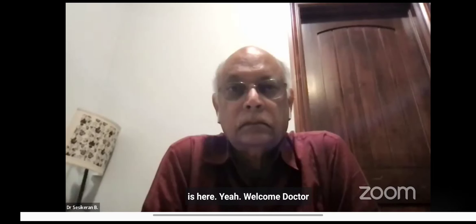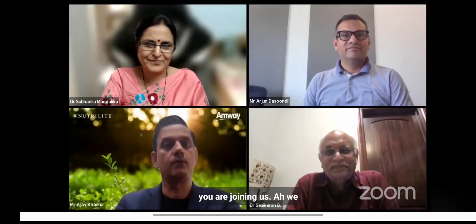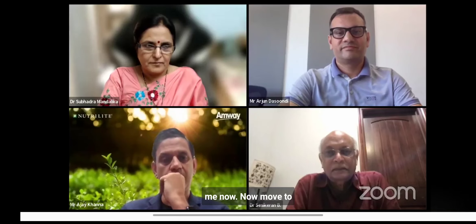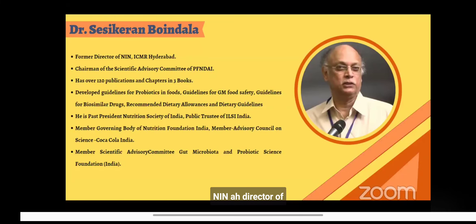Can we move ahead for the panel discussion? Yes, please. Dr. Sashikaran is here — welcome, Dr. Sashikaran, we are very happy you are joining us. We've had excellent presentations. Let us now move to the panel discussion and invite the moderator and panelists. Dr. Sashikaran is the former Director of ICMR in Hyderabad and Chairman of the Scientific Advisory Committee of PFI India.